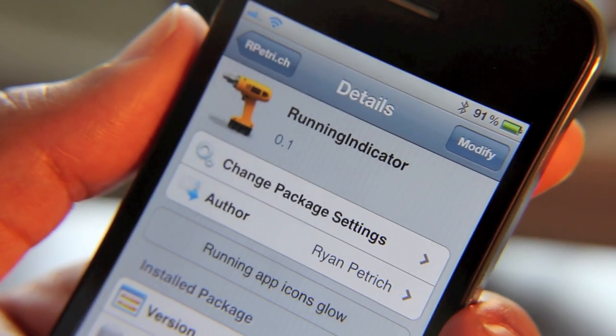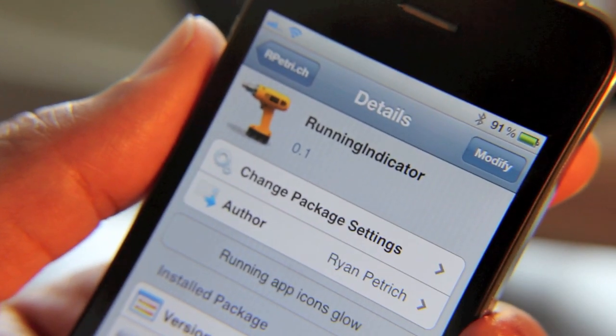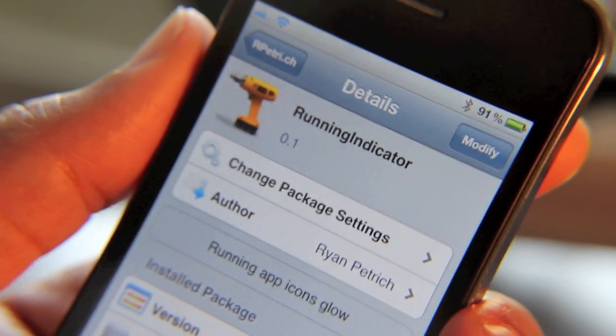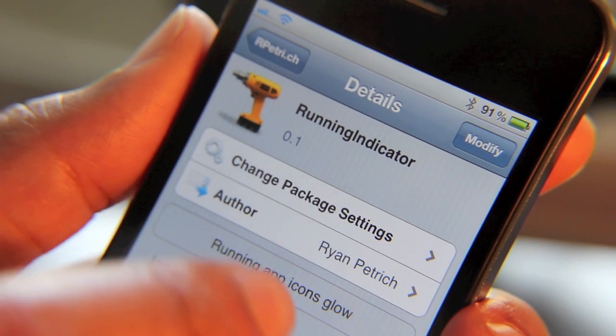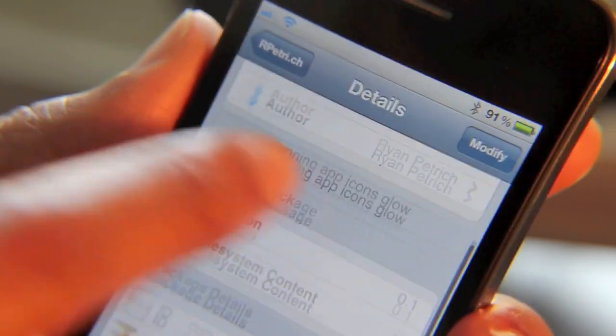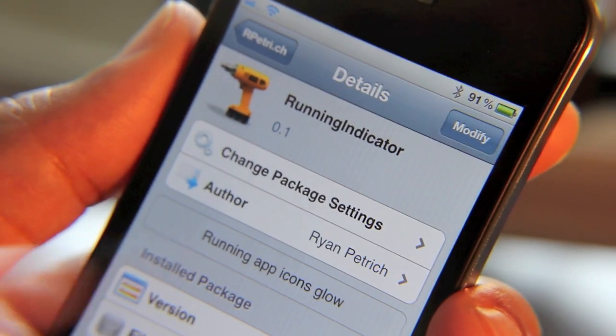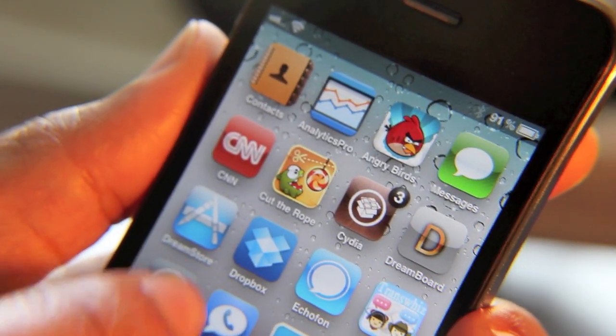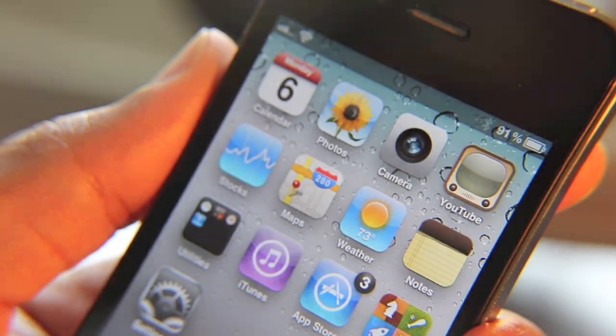The purpose of Running Indicator is to be able to quickly discern from your home screen which apps are running and which apps are not. Keep in mind that it says running app icons glow — now that may be true eventually, but right now from what I've seen they don't actually glow, but there are app badges that show you which apps are running.